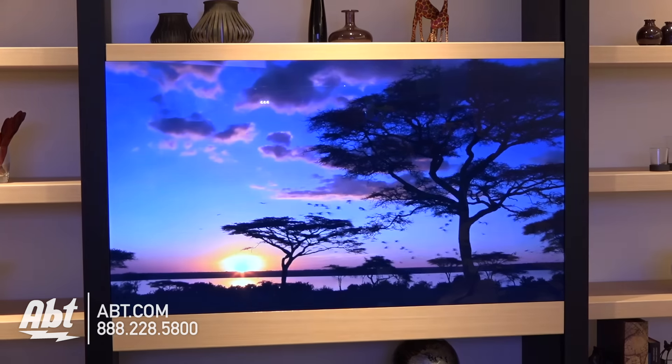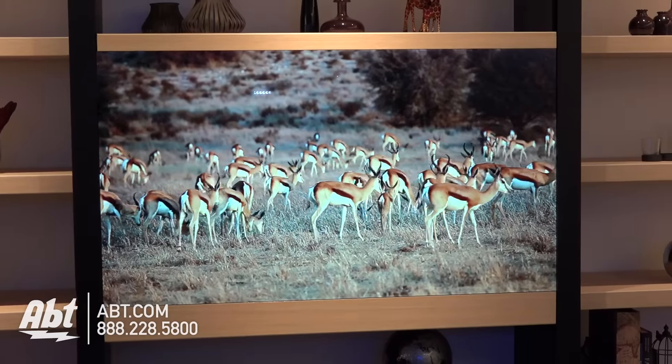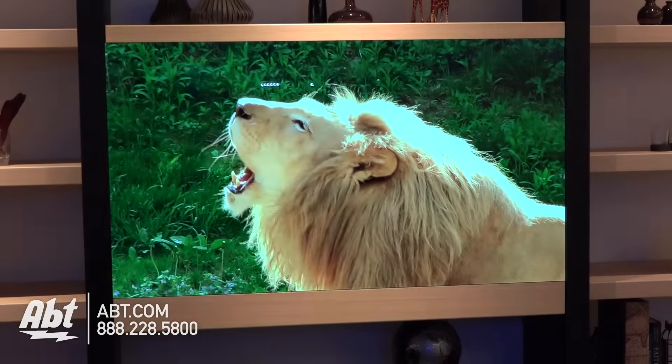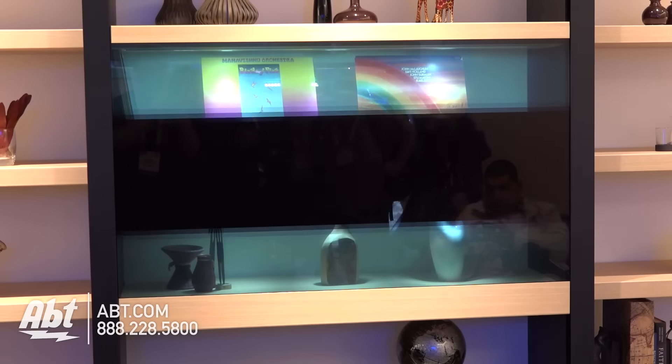And with the flip of a switch, it goes away and it's transparent — you can basically see through it. Very cool. They are saying that three to five years is the time frame for this to become available in your living room.